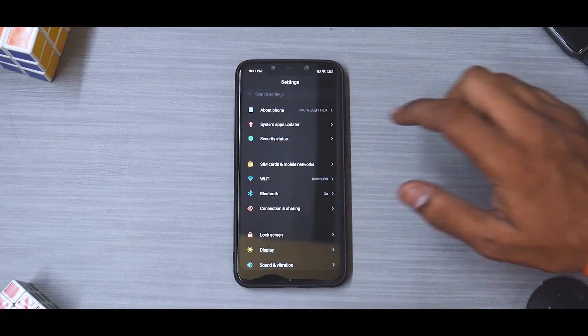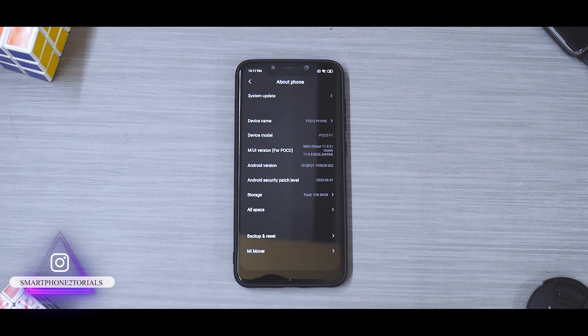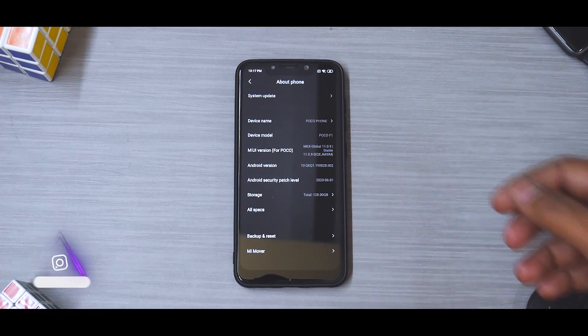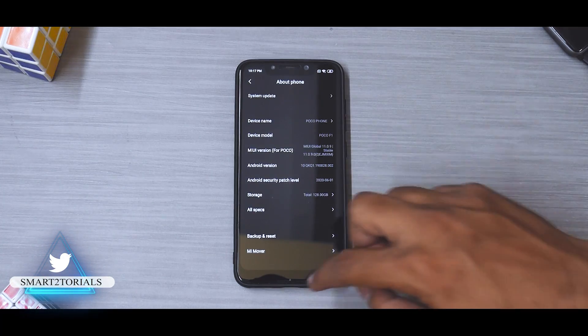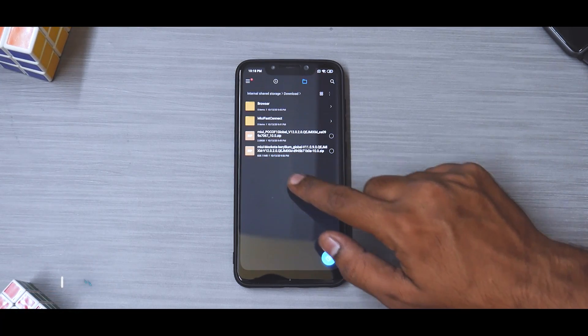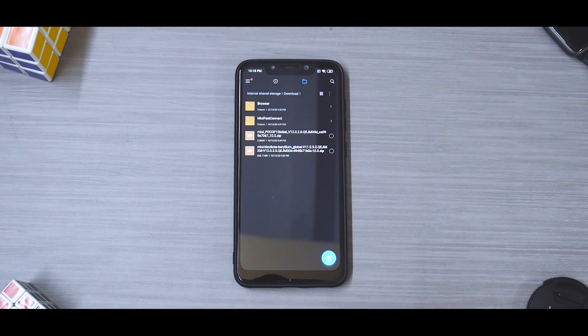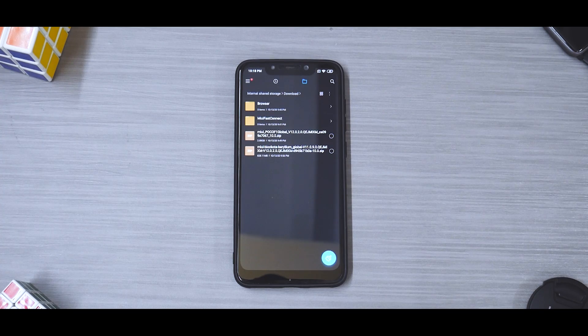If you are on the official latest MIUI update - that is 11.0.9 - you can use the OTA file to upgrade, which is just 800 megabytes. But if you are on any older versions of MIUI on a locked bootloader, you'll have to download the full ROM zip which is 2 gigabytes. The block OTA file is 828 megabytes, and the full ROM is 2.08 gigabytes.